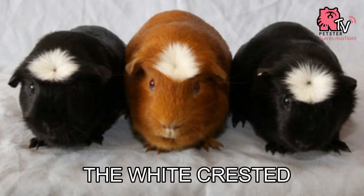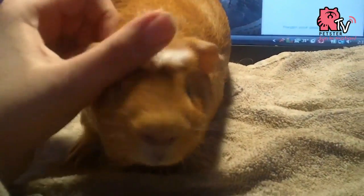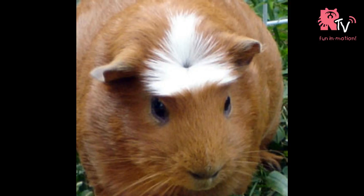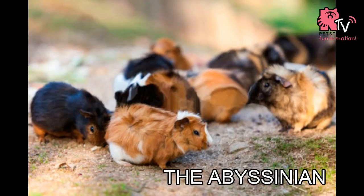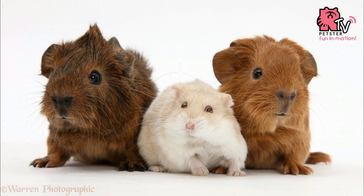The White Crested is similar to the American — smooth and short-haired — but they have one white rosette well centered on the forehead. The Abyssinian has six to eight round rosettes of hair all over its body and comes in a variety of colors.